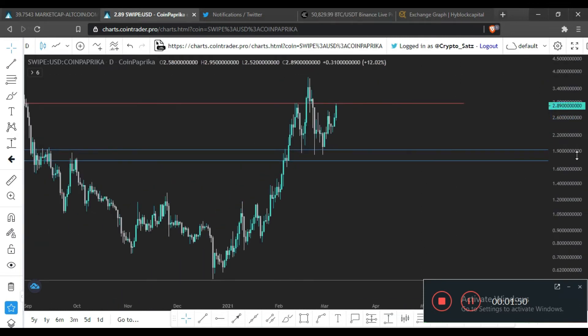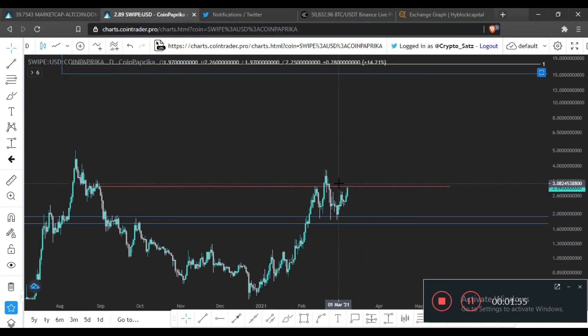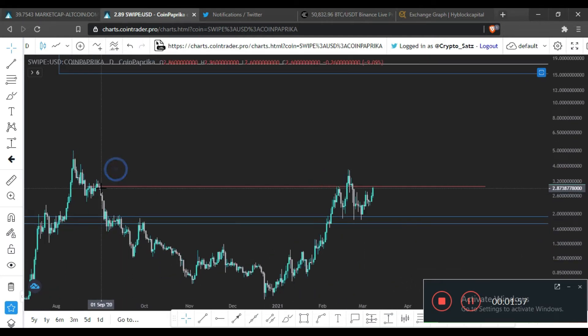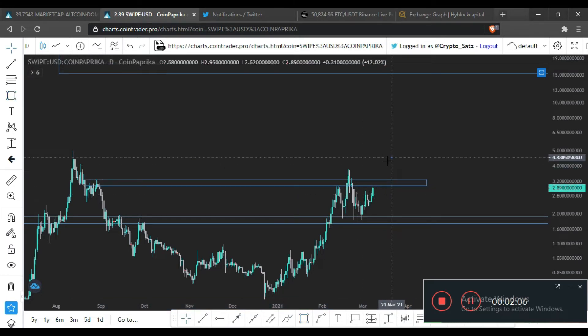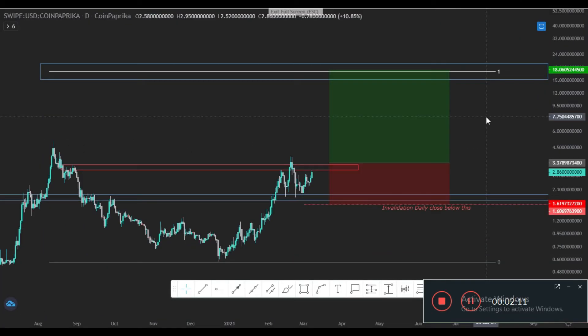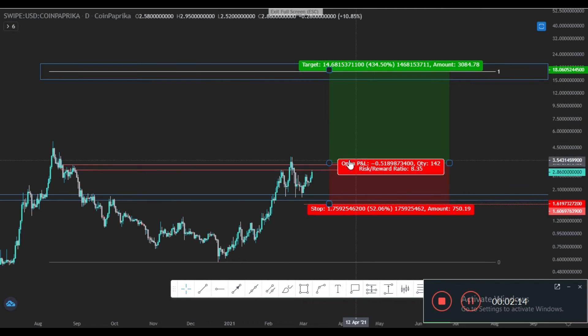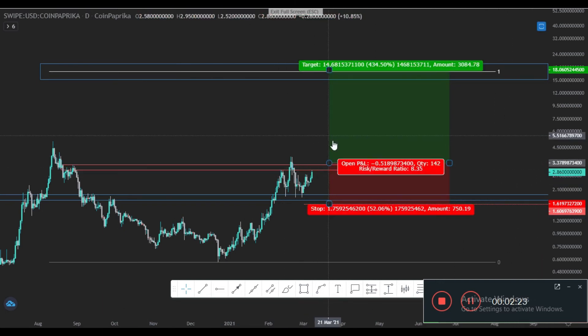If you want to take a new entry — because I hope some of you are not yet in this coin — wait for the daily to clear this resistance. We have this supply zone over here, so if the daily closes above this, then you are good to go for a long. This will be a valid setup once the daily clears this supply zone.